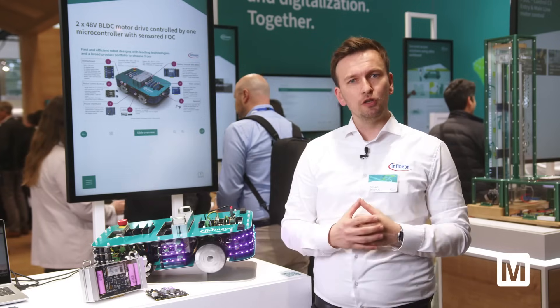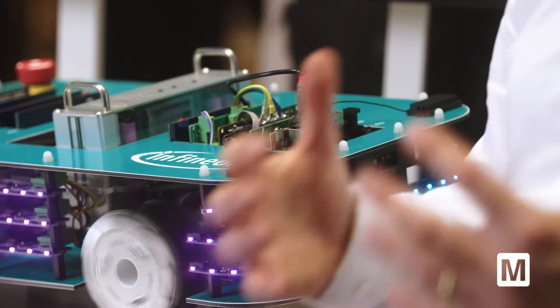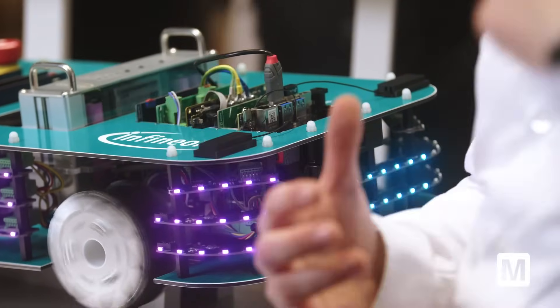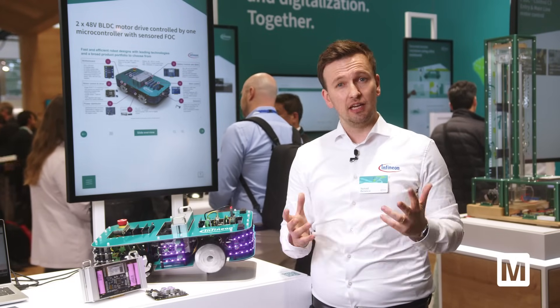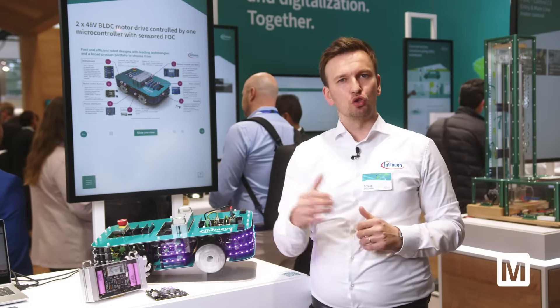In the front of the robot you see the time-of-flight solution, which is an iToF camera. It provides both flood and spot illumination, which enables a SLAM function — simultaneous localization and mapping — and also object detection to know what is in front of your robot to navigate around.